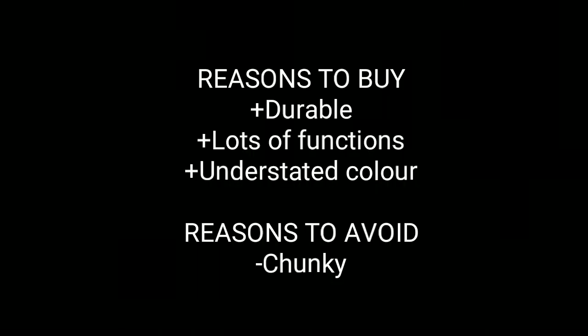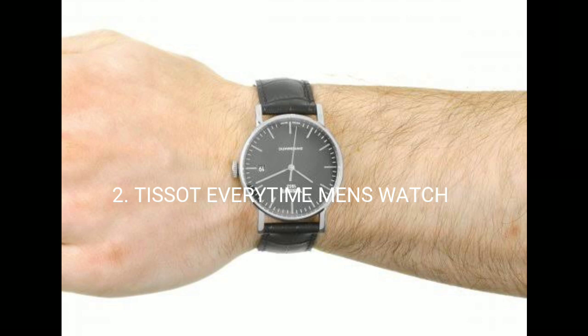The piece also packs a number of features including multiple time zones, a stopwatch, timer, and five alarms, so you can wake up in time for your missions. Buy this watch for its durability, lots of functions, and understated color. The reason to avoid is its chunky look which isn't for every occasion.